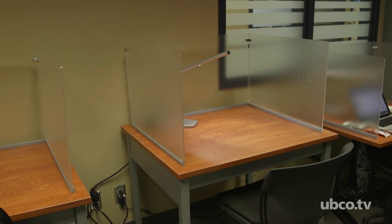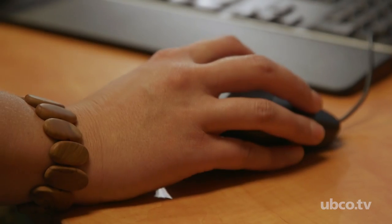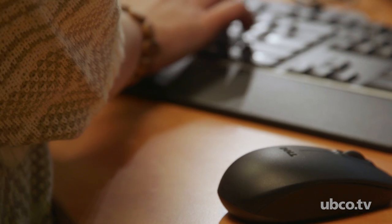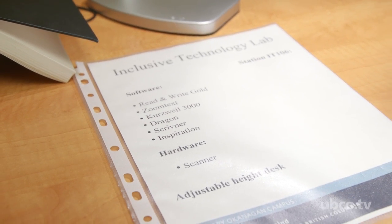The Inclusive Technology Lab is a space where not only students with disabilities can get access to the kinds of technology they need — it's also a space where students who are interested in learning about how inclusive technology works can engage in research projects with their faculty and try to understand the experience of students with disabilities and the kinds of challenges that they face.